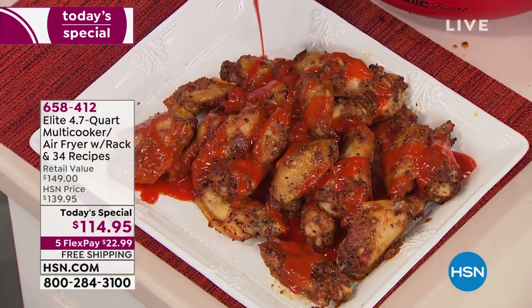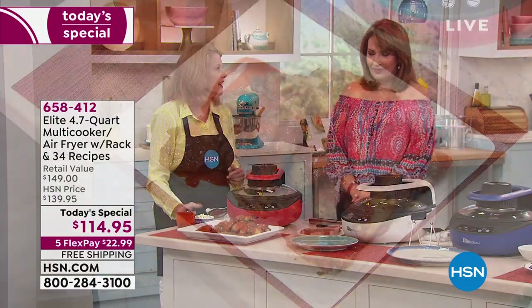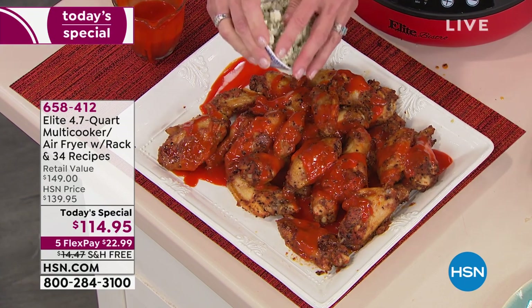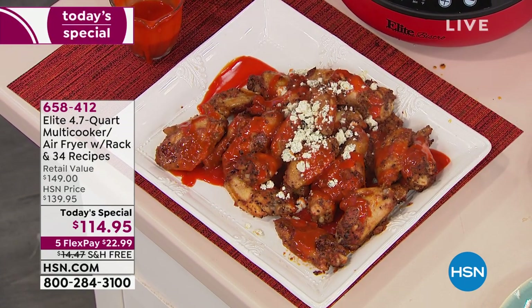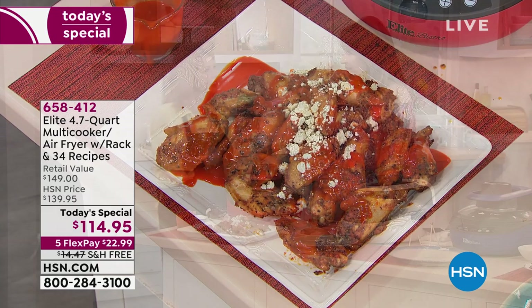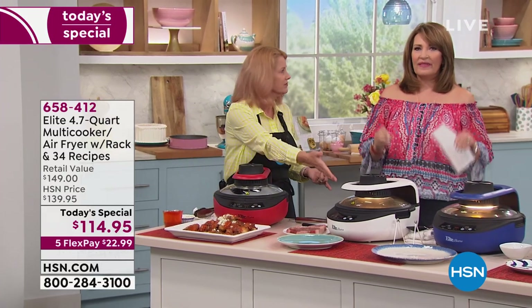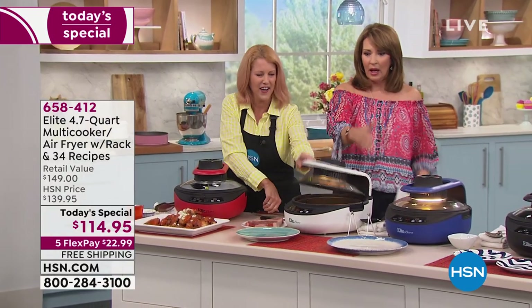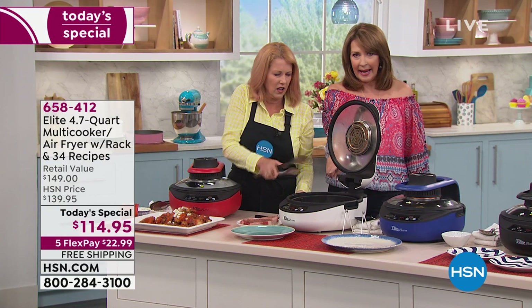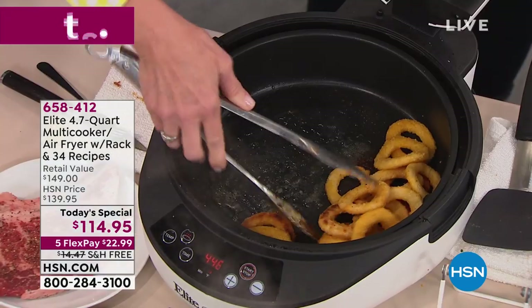It's so fun to have you here! Allison says she's been waiting for this product because, just like Colleen, she loves her air fryer but didn't have the counter real estate to dedicate to just one appliance — she might only fry once or twice a week. That's the beauty of this: when you're not air frying, you're making a steak, a roast, turkey breast — this is a full cooker and a grill.